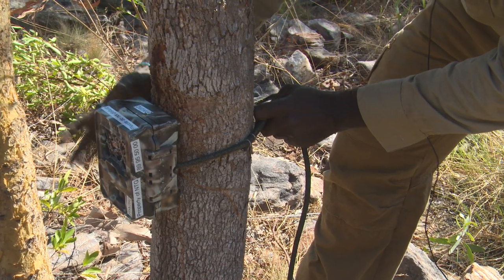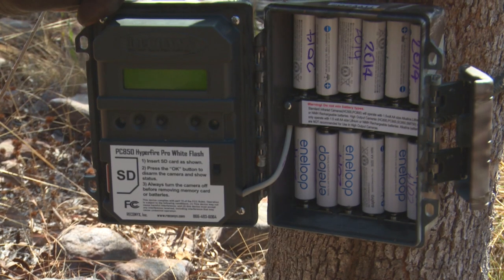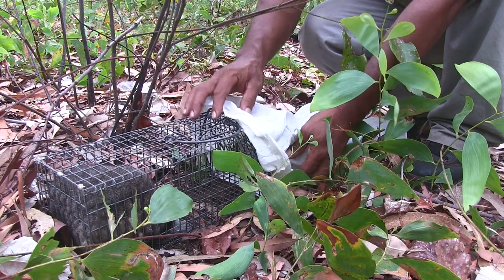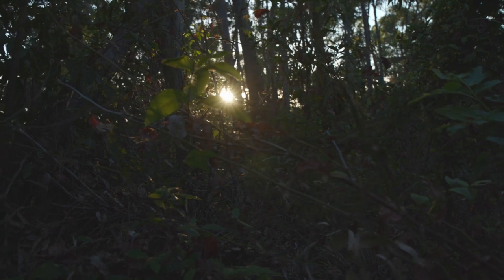Several years ago we started integrating robust camera trap methods into our survey and research procedures. Trapping was undertaken for several nights, which was pretty standard, but the cameras were left out for several weeks — up to 50 odd days. The end result was we ended up with several hundred sites over a very large region of the top end.